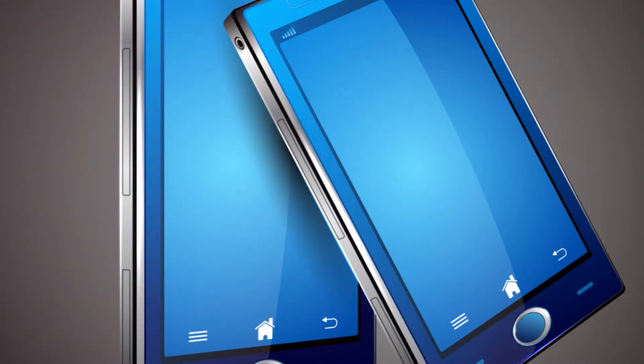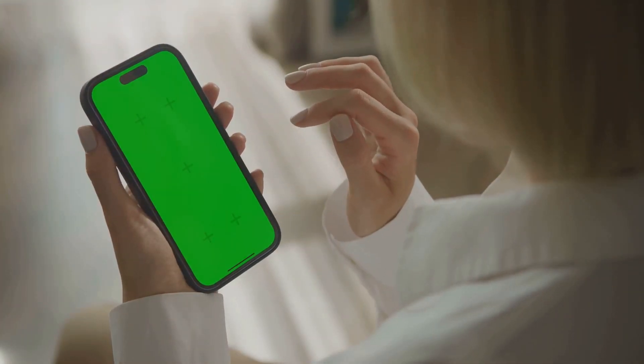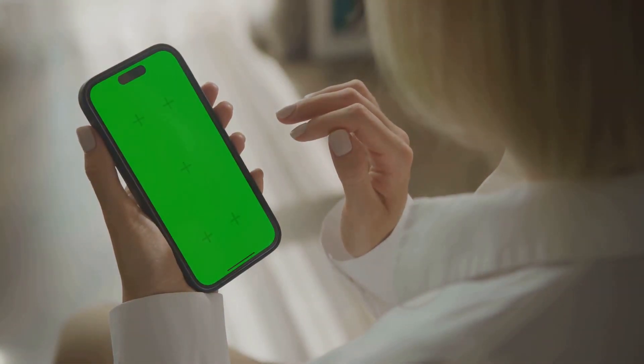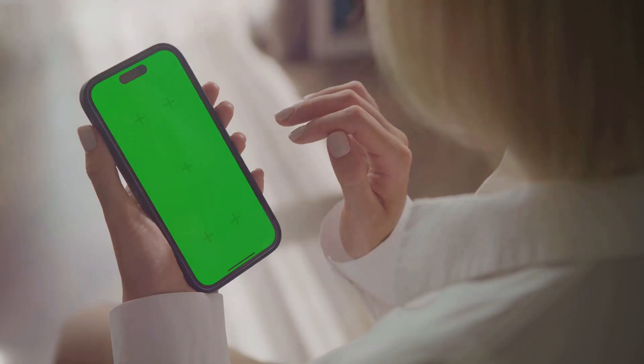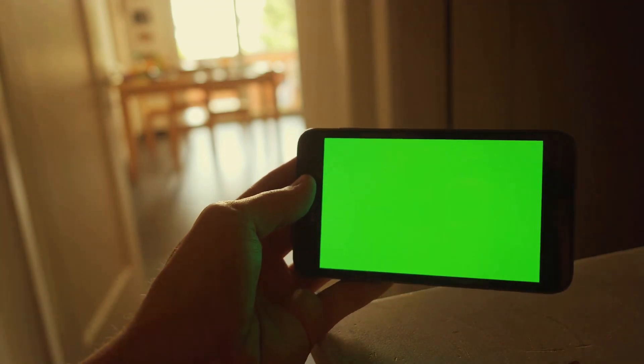Next, there's touch sensitivity — a feature that often goes under the radar but makes a world of difference in everyday use. The Samsung Galaxy S23's screen has a touch sampling rate of 240 Hz, meaning the screen is incredibly responsive to your touch, making for a seamless user experience. Whether you're typing out a quick text or sketching on a digital canvas, the precision and responsiveness are simply unmatched. The screen also supports HDR10+, the latest in HDR technology, so you can enjoy content with a wider color gamut and better contrast ratios for a truly immersive viewing experience.